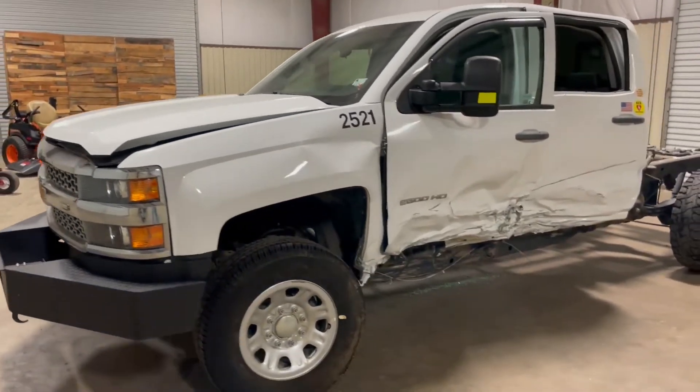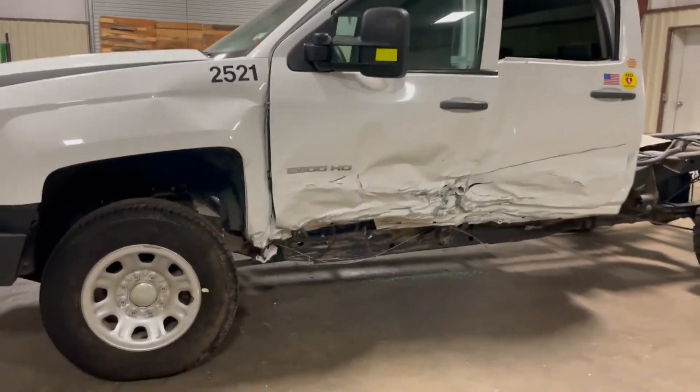It has been in a wreck, as you can see. The driver and passenger doors are pretty tweaked up really bad there. The frame got some damage on it.